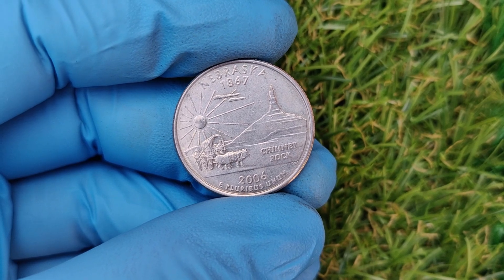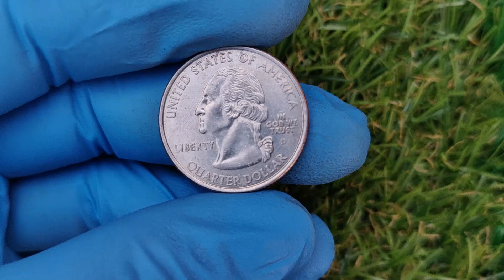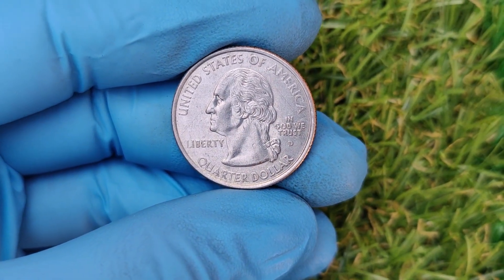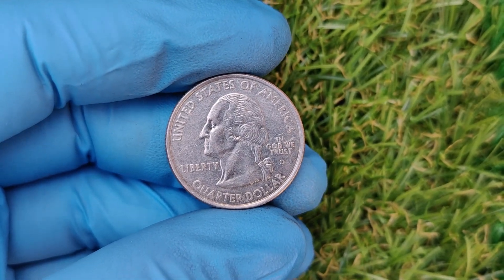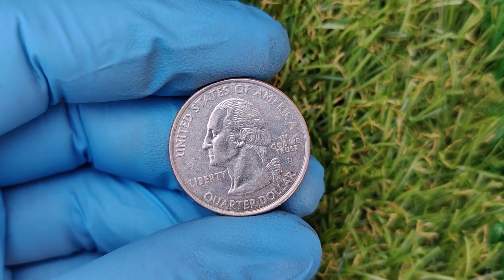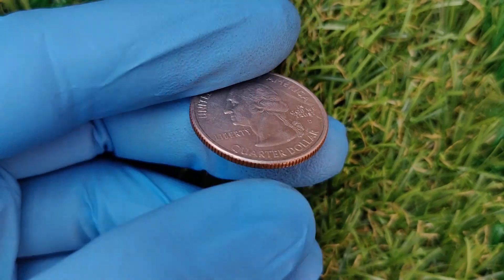Not every coin will fetch that price, though. The value depends on factors like its condition, grading, and whether it has been professionally authenticated. Coins in mint state — those that look like they just came off the press — can sell for tens of thousands of dollars. Even lower-grade examples are worth thousands.